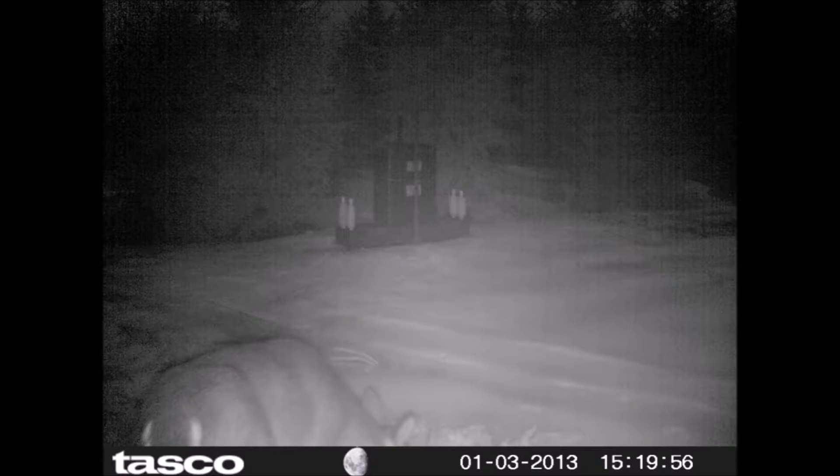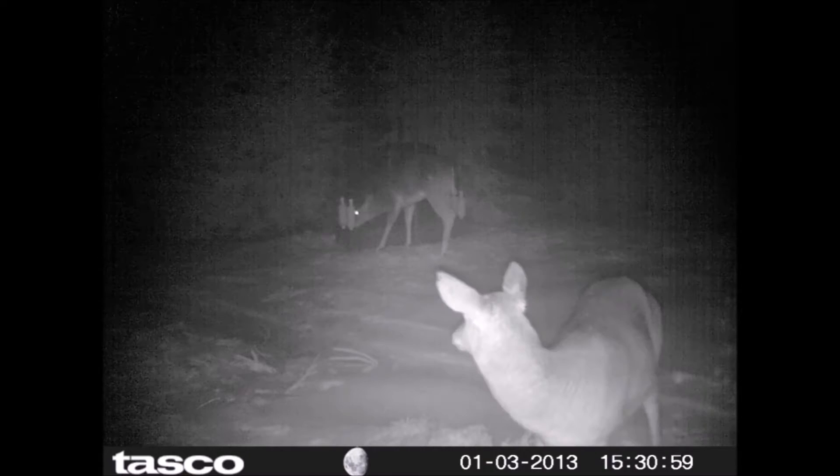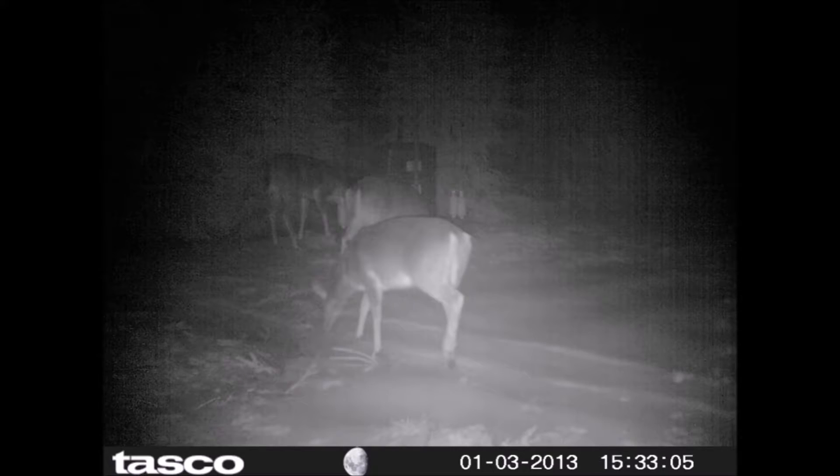We also sell these deer feeders at Highland Hill Farm along with trees and shrubs. It's a low-use feeder — deer only eat about a pound and a half per deer per day of whole corn. A deer could eat up to 50 pounds of food a day, but of corn only a pound and a half, so it's not a high-use feeder.